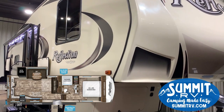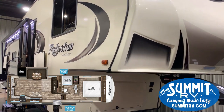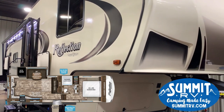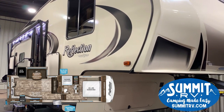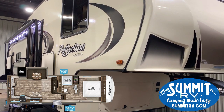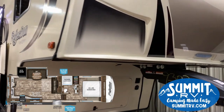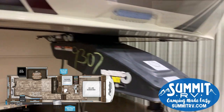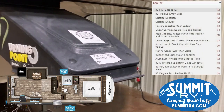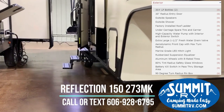This is the Reflection 273 MK. It has an amazing layout for a small fifth wheel. This is a 150 series from Reflection, and that means that it is super lightweight and it is intended to be towed by a half ton truck. First thing to notice on this RV is it does have a turning point pin box, so you do not need to have that special kind of hitch with this RV.